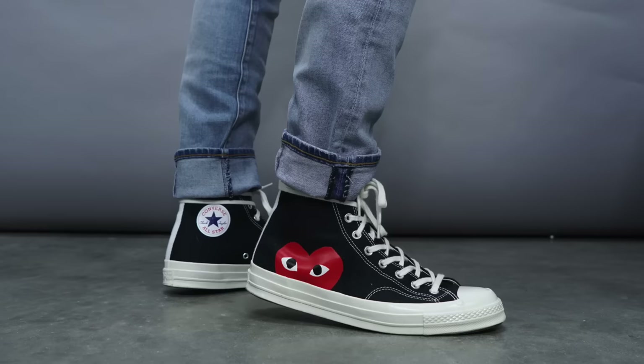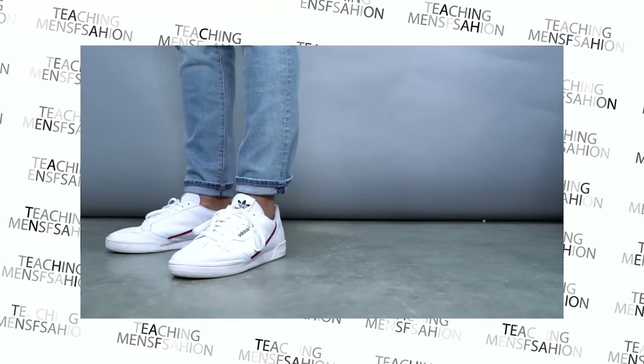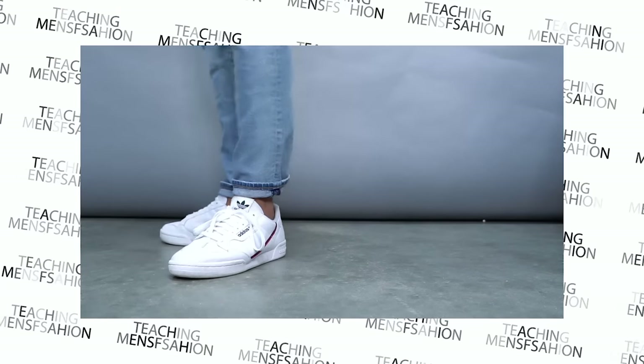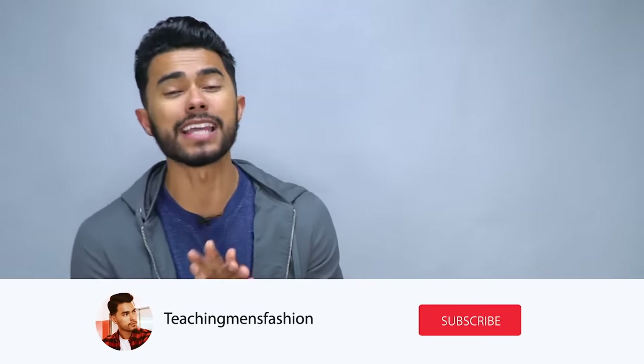Finally, number six is the leg opening — in my opinion the most important and most overlooked detail. You want a nicely tapered bottom so you can expose the shoes you're wearing and get a clean look. Most department stores won't give you a nicely tapered pant, so once everything else fits right, you'll almost always need to get this tailored. Personally, I always get it tailored to a 13-inch circumference, or six and a half inches across.